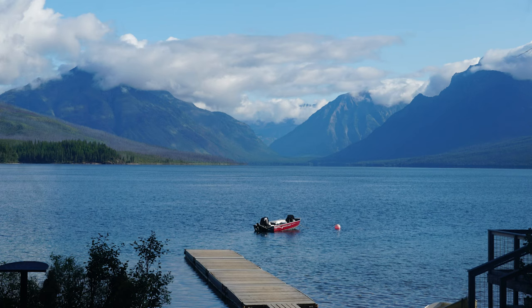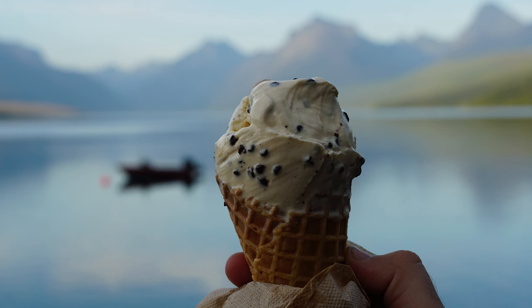We very much enjoyed hanging out by the lake and trying the famous Huckleberry ice cream before retiring for the night. Here's a quick tour of the cabin where we spent the first night in Glacier National Park.